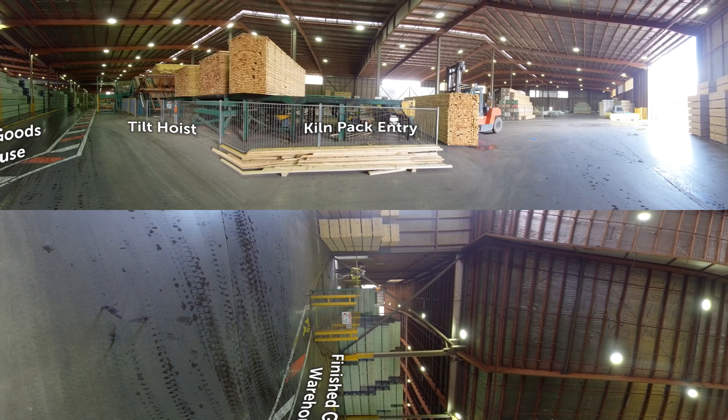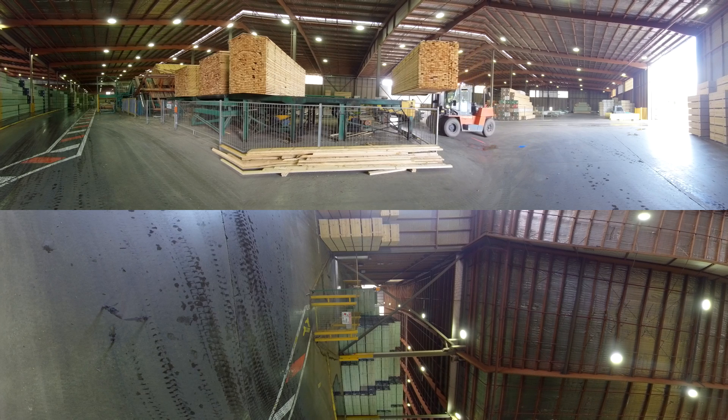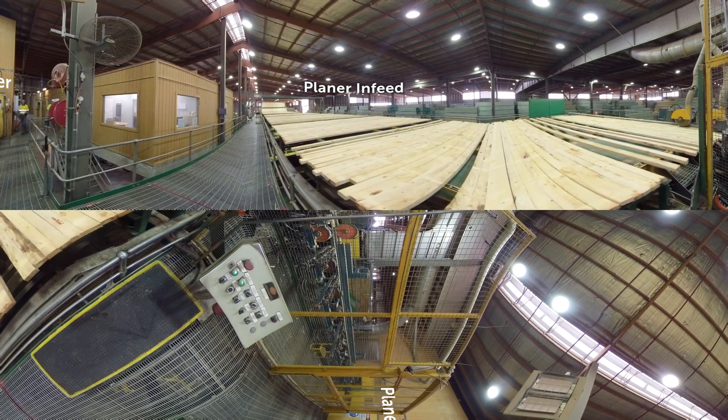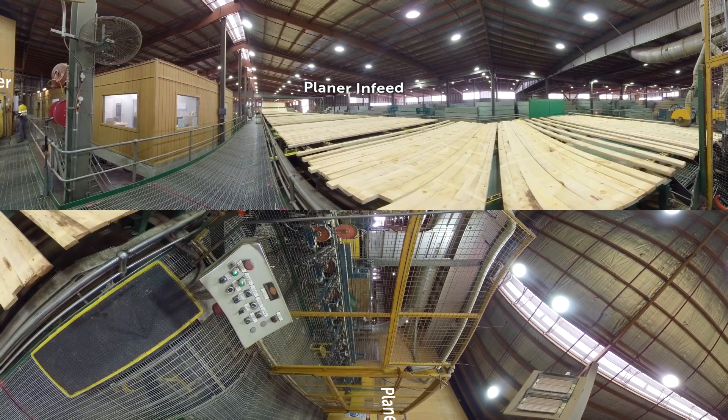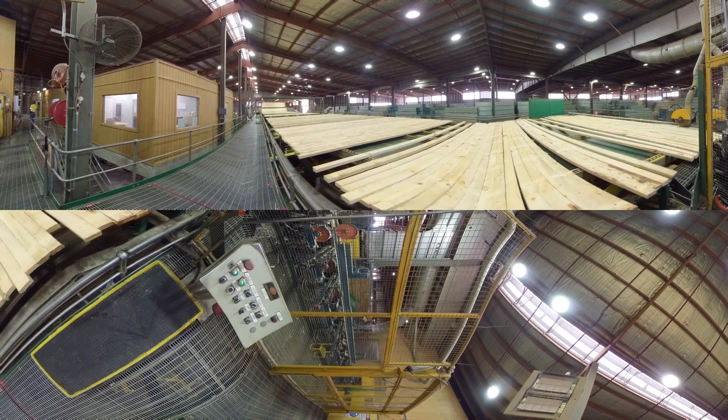In here you can see the kiln pack entry to the dry mill where 150,000 lengths of timber per day are finished, treated and packed. The tilt hoist on your left lifts boards up to separate the kiln fillet sticks from the boards and transfer them to the planer. Behind you is the finished goods warehouse. Timber travels to the high-speed planer that grades, tests and smooths the surface of the board at up to 125 boards per minute.